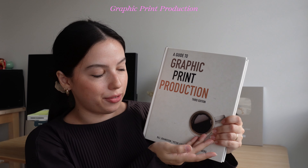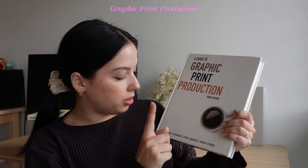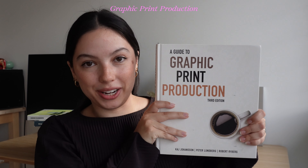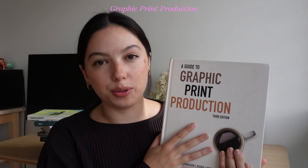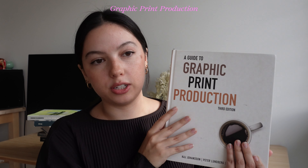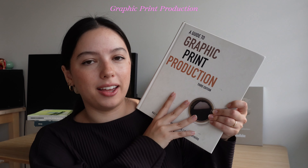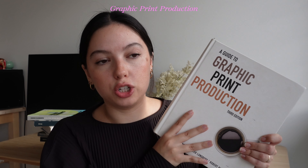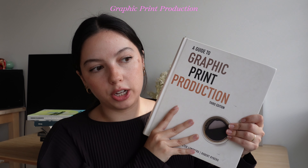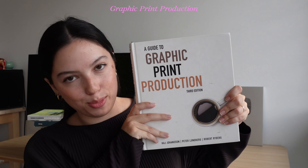Last but not least: 'A Guide to Graphic Print Production' by Kaj Johansson, Peter Lundberg, and Robert Ryberg. This teaches you all about print — if that's something you want to get into, it's a very specific book, the same way 'Designing Type' is a specific niche. This is all about actually printing out your work. There are probably a lot of online resources too, but it's a great resource to have. I will say it feels a little outdated — the reference photos, what Adobe programs look like — so there might be newer editions. But it's a really helpful one for learning to print and that aspect of design. And is it the most entertaining? No, it's not.